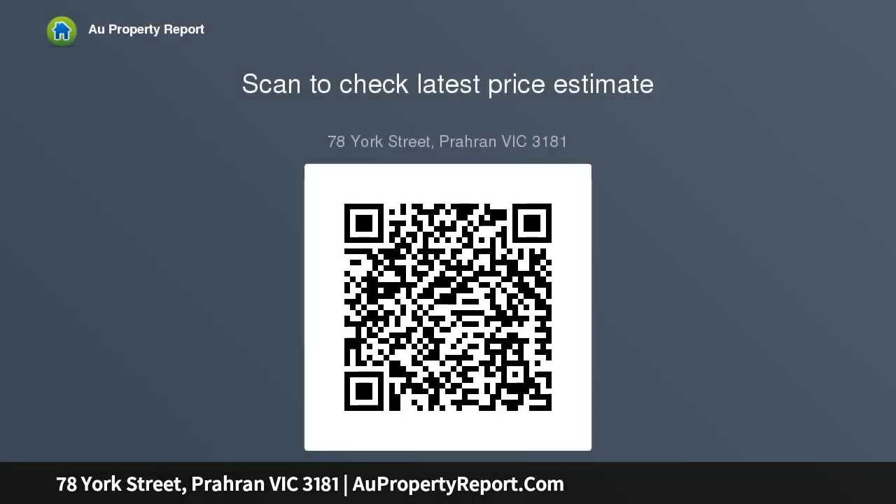Brilliantly designed to maximise northern light, privacy and a leafy outlook, the generous open-plan living and dining room features a gas fireplace and sublime gourmet European kitchen appointed with stone benches and a butler's pantry. Full-width glass sliders open to a private outdoor area.